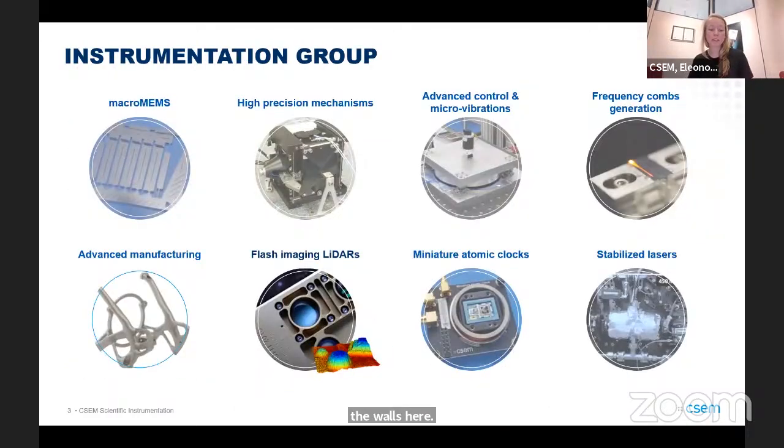The group that contains the flash LIDAR imaging group covers a number of industries, including quite a number in space, high precision mechanisms, advanced additive manufacturing, advanced control and micro vibrations. We also have time and frequency specialties in the same group, with people working on miniature atomic clocks, stabilized lasers, and frequency combs — alongside the FMCW LIDAR group and us, the flash imaging LIDAR group.